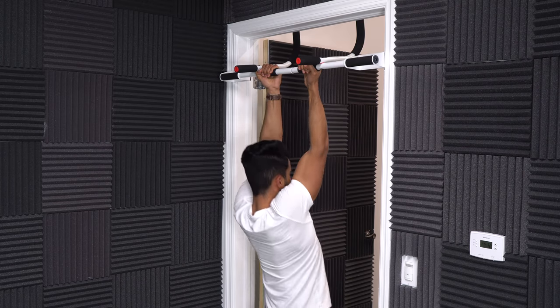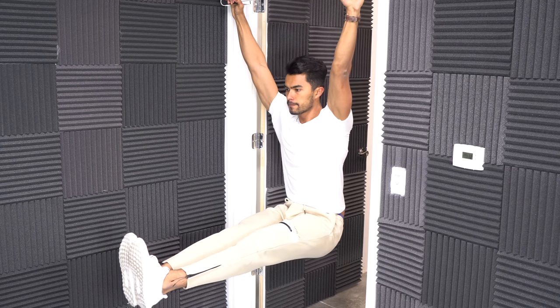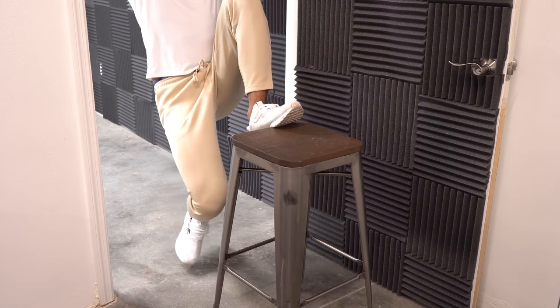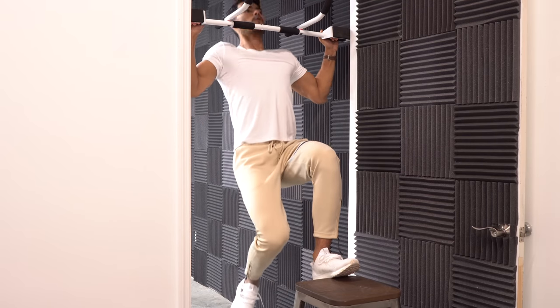Just changing your hand position, you can instantly target different muscle groups in your upper body, giving you a great upper body workout — not to mention the countless ab workouts and variations you can also do. And if you're not good with pull-ups, a door pull-up bar is great because you can use something like a stool to gradually work your way up to doing full bodyweight pull-ups on your own.